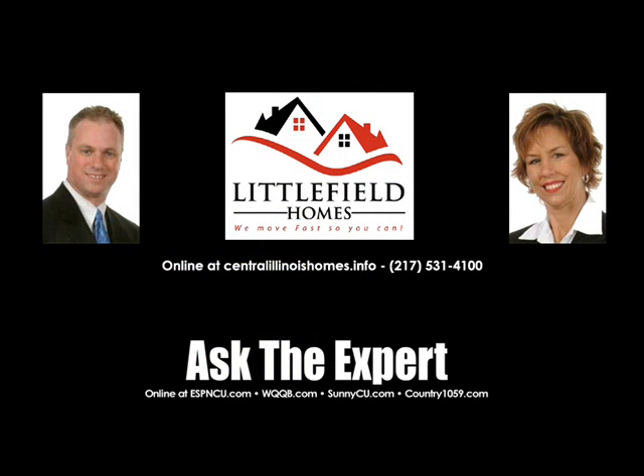As always, these homes and any home listed in Central Illinois can be found at centralillinoishomes.info.